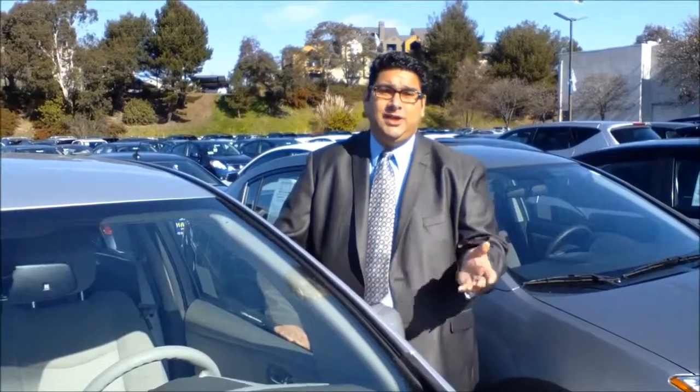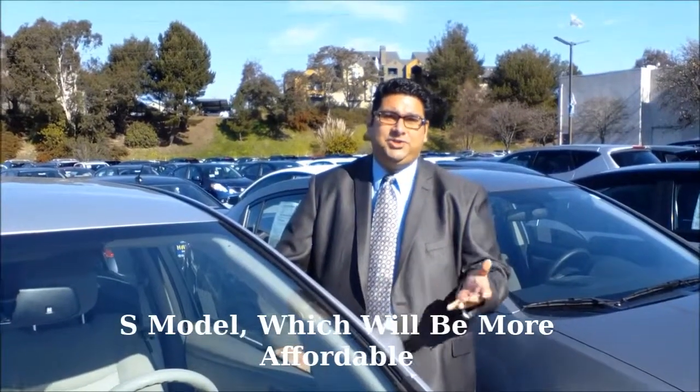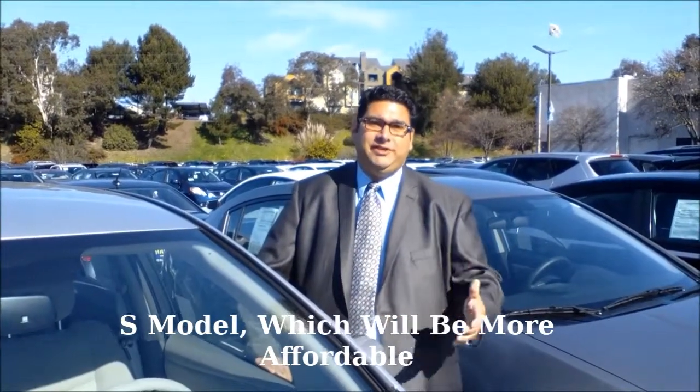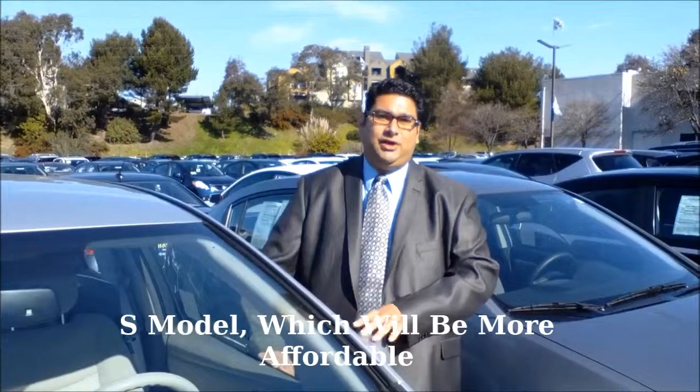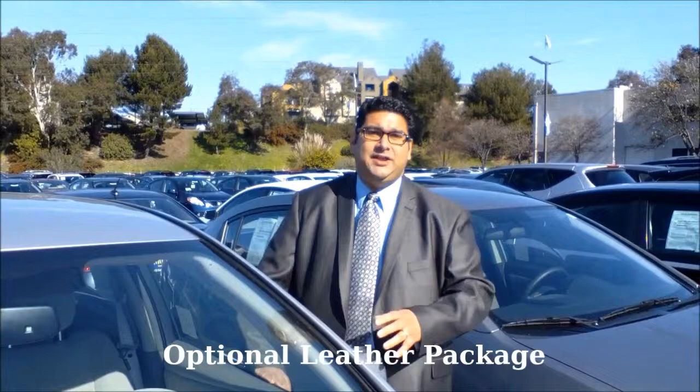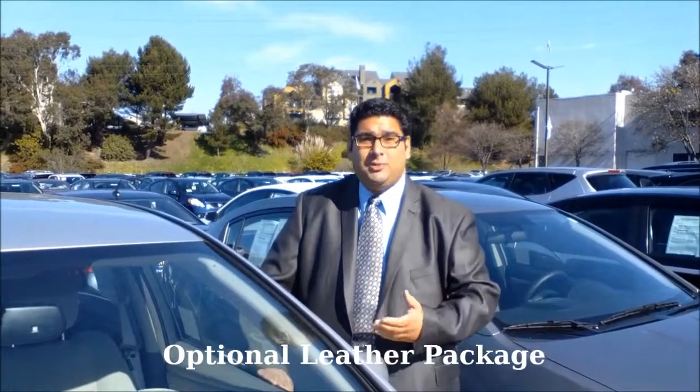They're also introducing an S model, an entry-level trim which is going to be cheaper. A lot of people are looking for different variations with their vehicles. So there are a lot of things changing for 2013 models. You can also add a leather package and a different color interior that was not previously optional.